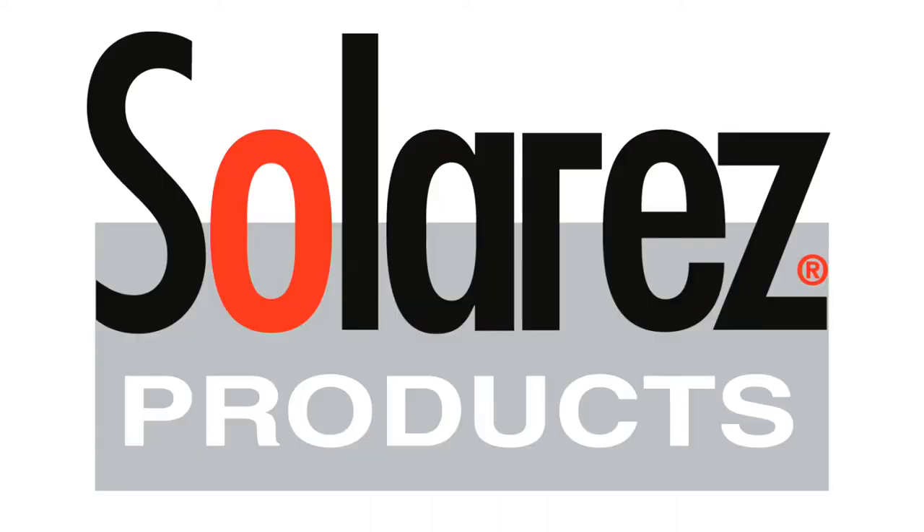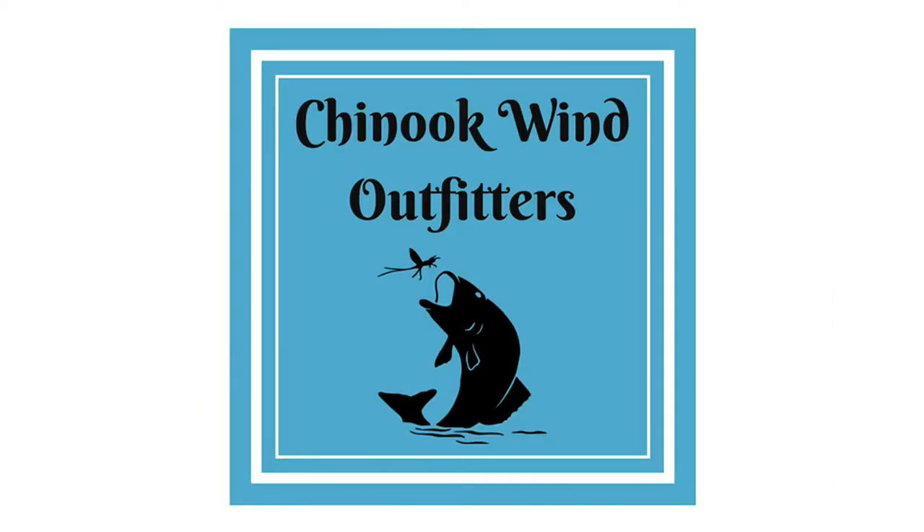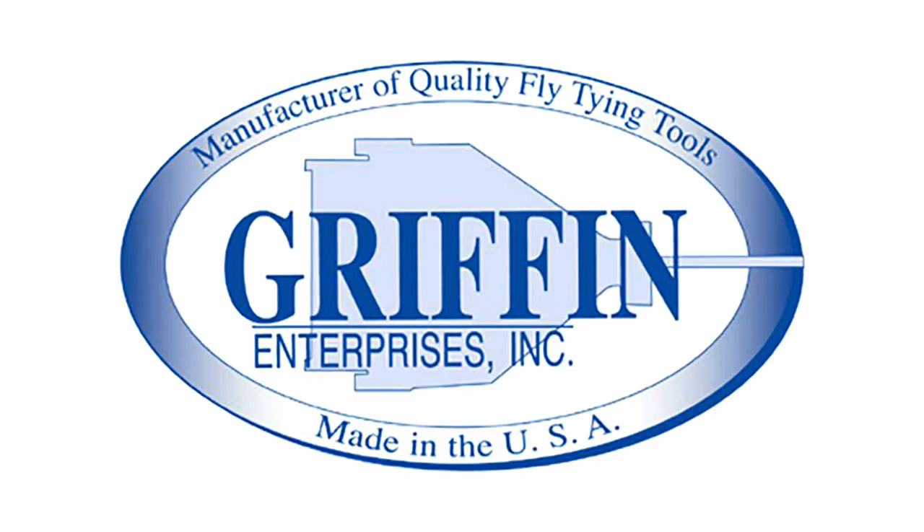Friday Night Flies would like to thank the following sponsors: Superfly, Solar Res, Chinook Wind Outfitters, Dr. Slick, Griffin, and Stonefoe.